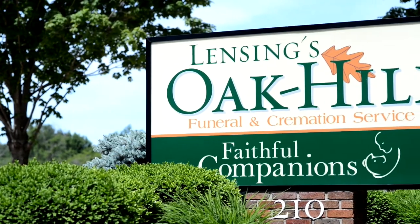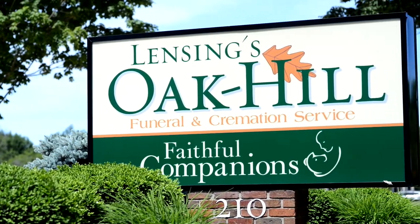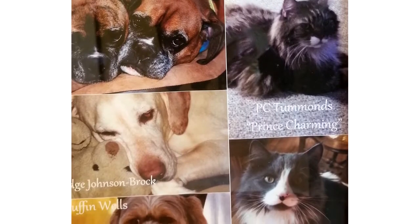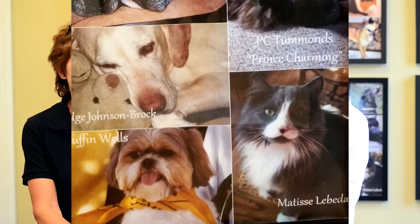What we've done is completely taken what we do for humans and human cremation and just flipped it on its side — we do the exact same thing for pets. Pets are really family. Everyone that works here has pets, and a couple of people that work here are vet techs, so they work with people and their pets all the time.